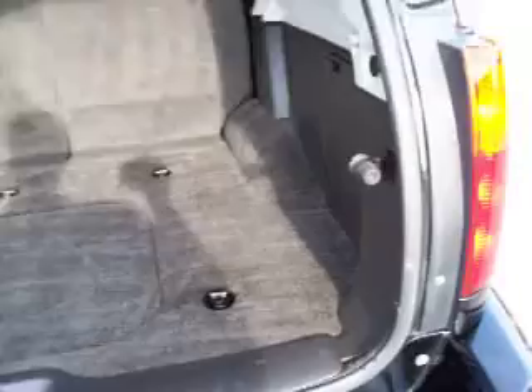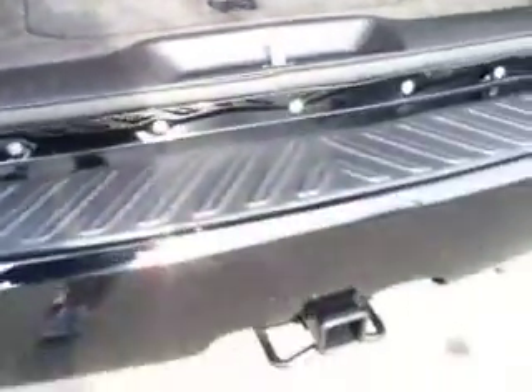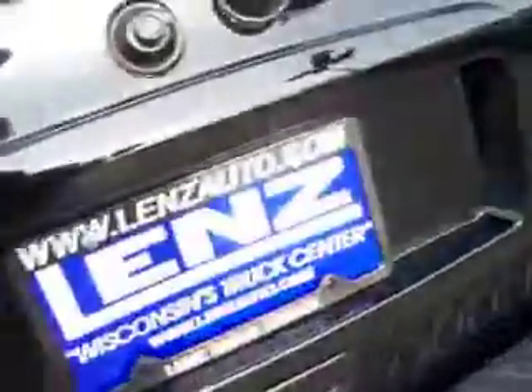Looking at the rear lift gate, the interior is extremely clean. You can see the back storage area is very clean as well. The Envoy comes with a towing package which includes a receiver hitch and wiring. This rear window also lifts up independently.